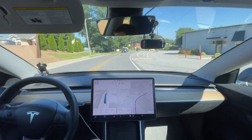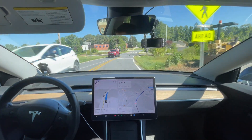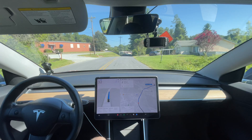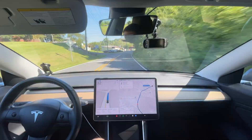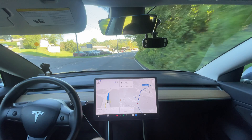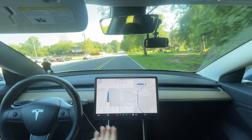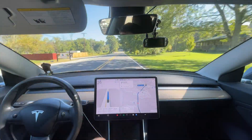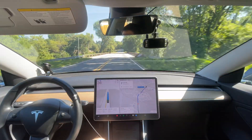The previous version, 12.4.3, would slow down for these railroad tracks but it wasn't very smooth. This version was already slowed down — nothing to complain about there. What I do complain about is it's going 32 to 35 when I would normally go 40 here. It should at least go the speed limit.